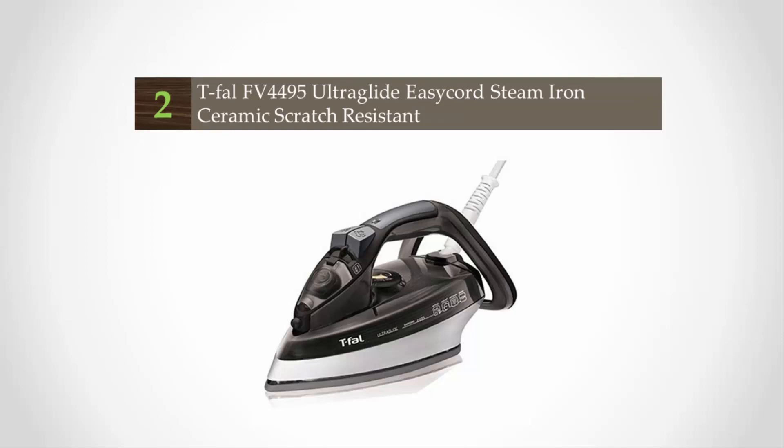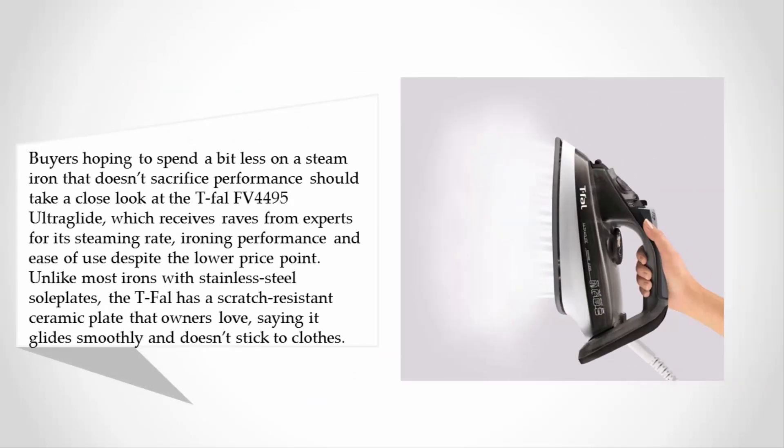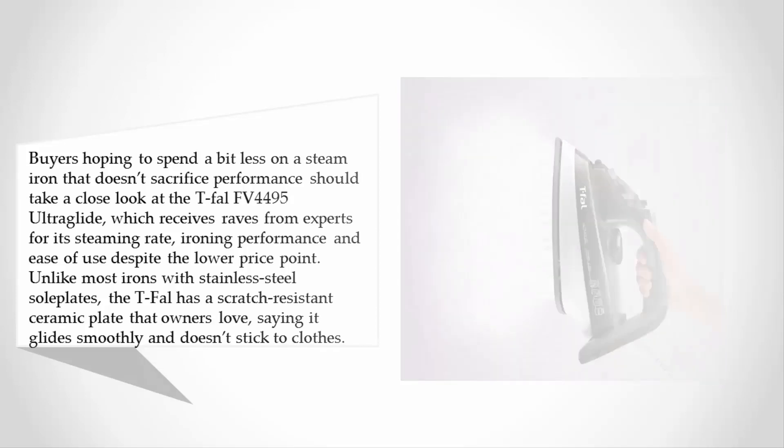At number two, buyers hoping to spend a bit less on a steam iron that doesn't sacrifice performance should take a close look at the Tefal FV4495 Ultra Glide, which receives raves from experts for its steaming rate, ironing performance, and ease of use. Despite the lower price point, unlike most irons with stainless steel soleplates, the Tefal has a scratch-resistant ceramic plate that owners love, saying it glides smoothly and doesn't stick to clothes.